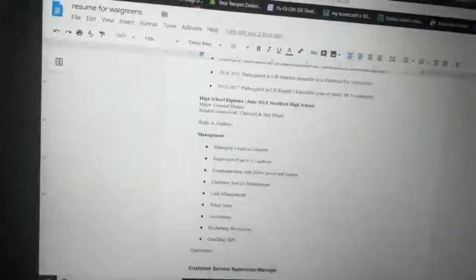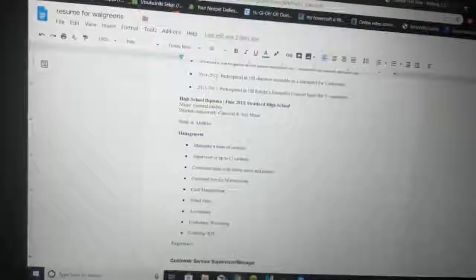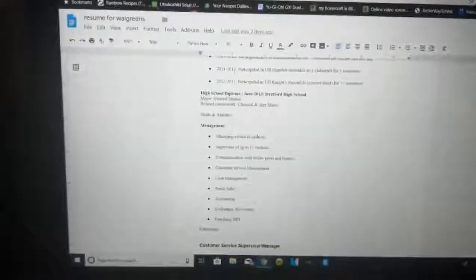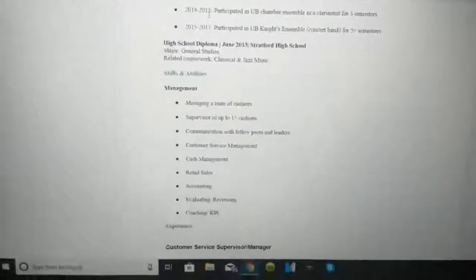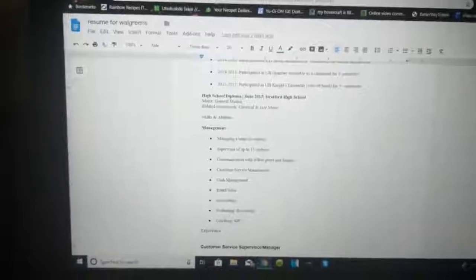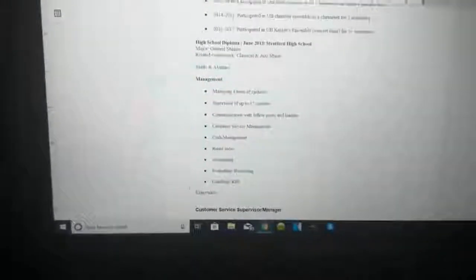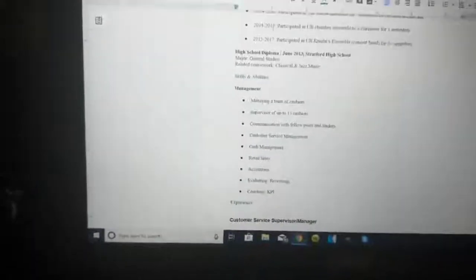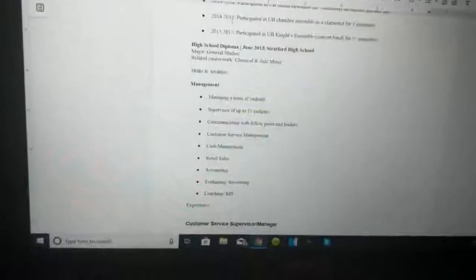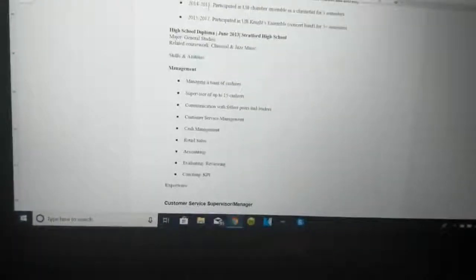Unless you went to a tech school, high school details usually aren't very specific, so I just put general studies and classical and jazz. Then you go down to your skills and abilities. I have management experience so I put management-type things. List stuff that is relevant and will make them want to hire you — things like managing a team of cashiers, supervising up to 15 people, communications with peers and leaders, customer service, cash management, retail sales, and accounting.